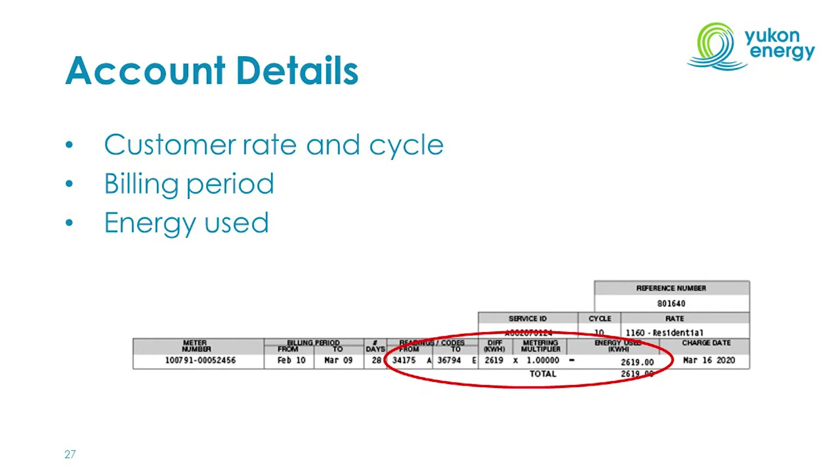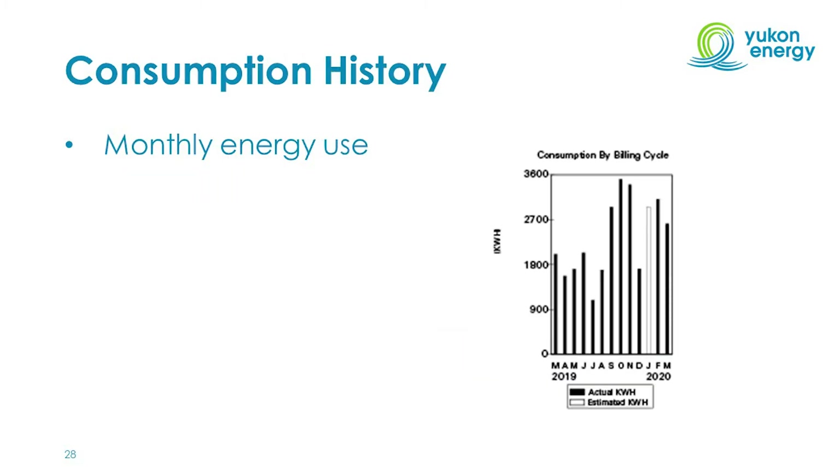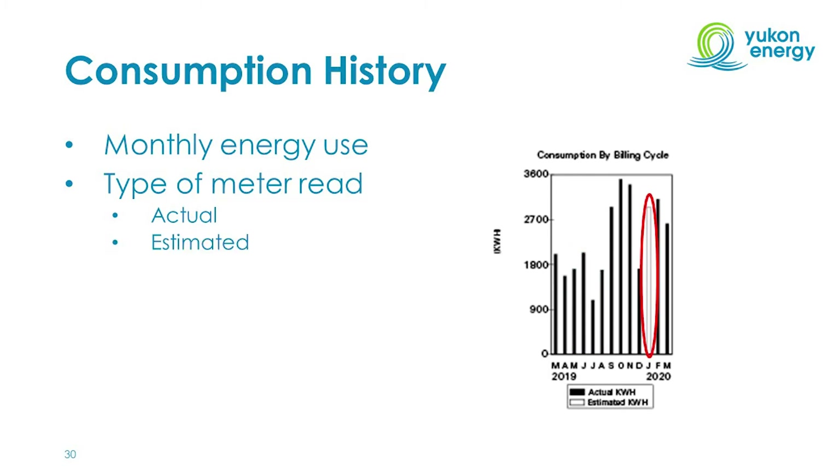Next is the energy used — how much energy you're being charged for during that billing cycle. The energy consumption chart appears in the middle of your bill and provides a snapshot of energy usage per month for the year. It also shows the type of meter read and how it was obtained. Black bars indicate an actual meter read, meaning a utility employee visited your home or business and took a physical reading. A white bar shows an estimated meter read, which can happen if weather conditions prevent a utility employee from visiting, or if an obstruction prevented access to the meter.